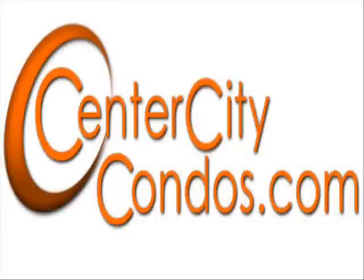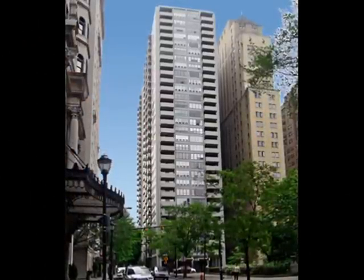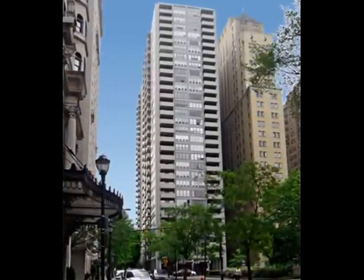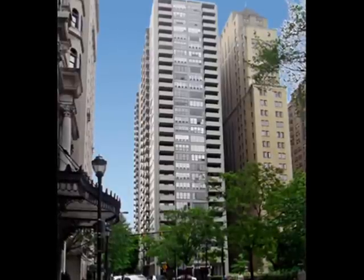Hi, this is Mark Wade from CenterCityCondos.com at Prudential Fox & Roach. In this short video, I'd like to introduce you to the Dorchester Condominiums located at 224-26 West Rittenhouse Square, a towering 32-story condominium building with 545 condominium units.